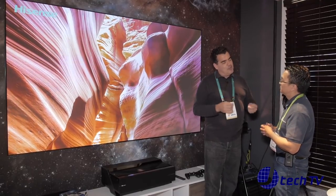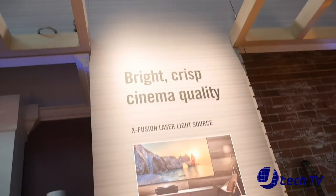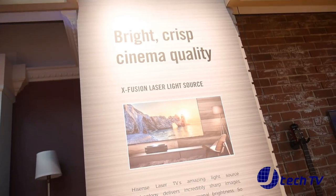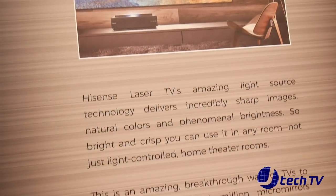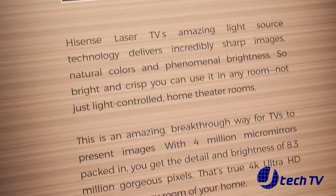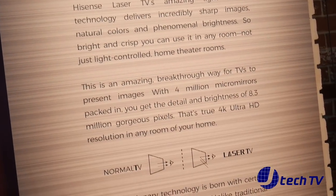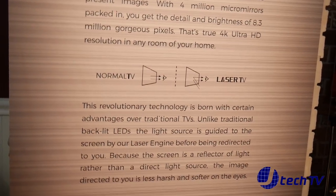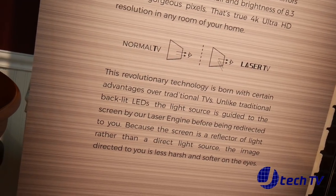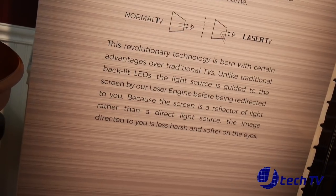That makes it the ultimate version of television. This is a lightweight system with a four-speaker Harman Kardon system built in, so you've got surround sound plus a subwoofer — it all comes included. You hang the screen, which is about 50 pounds, put the unit down, and it calibrates itself with focus and alignment. You just move it to the correct distance and you've got the best possible picture.